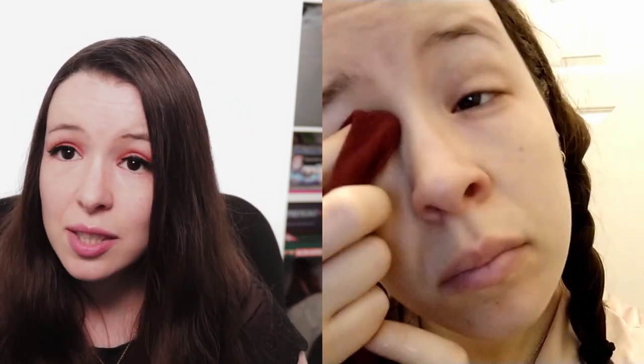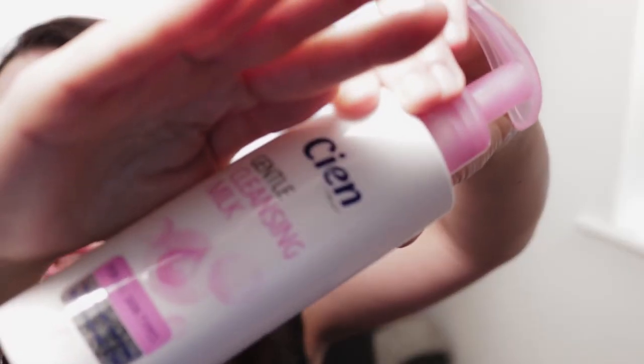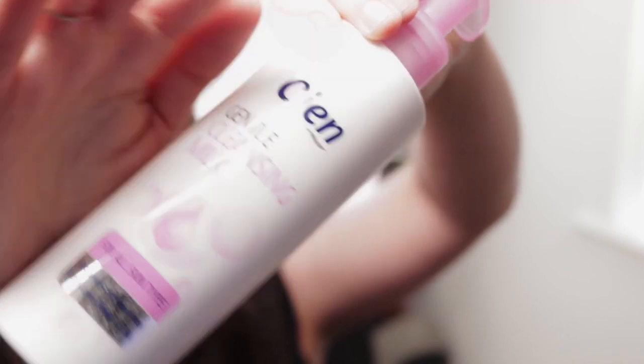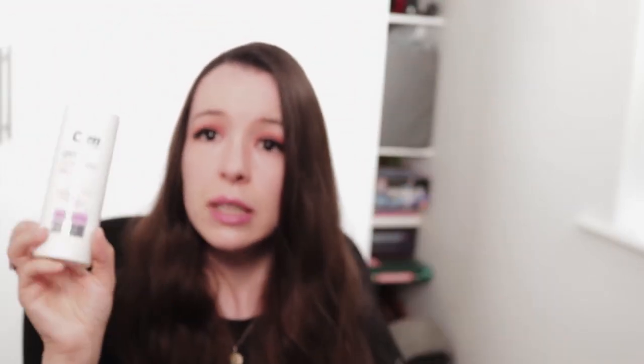I wash my eyes with water and cleanse my skin with a milky consistency cleanser. The previous one I was using was the CN one — the one you can buy from Lidl — that's very good as well. It has lotus flower and silk.